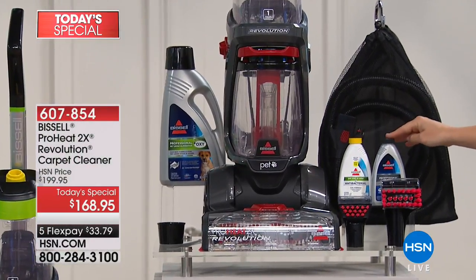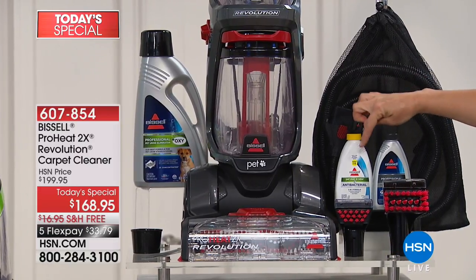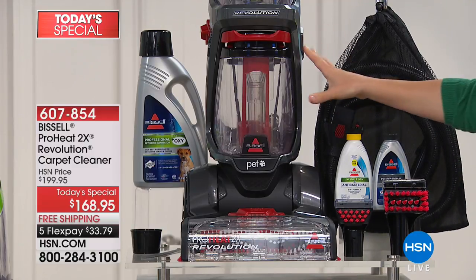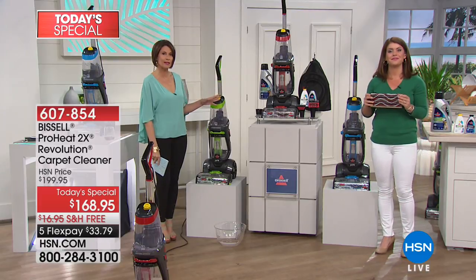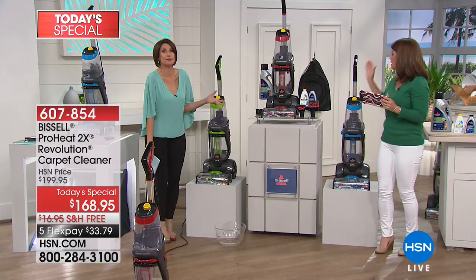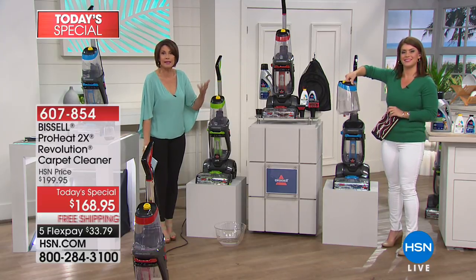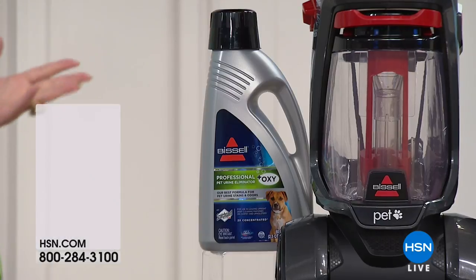The 2x professional deep cleaner has Scotchgard in it to protect your carpets from future stains — the more you clean, the less you have to clean. Today you also get the antibacterial formula to fight odor-causing bacteria on upholstery, stairs, and chairs. You get two brushes, the pet stain eraser with rubberized needles, the tough stain tool, the extra-large hose, and it comes in a carry bag with exclusive colors only at HSN. Put in your hot water, add your formula — which is included — and go to town as often as you want. You can take it to the RV, the boat, anywhere.